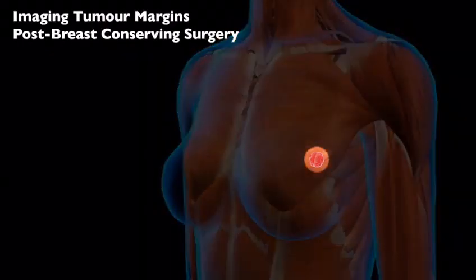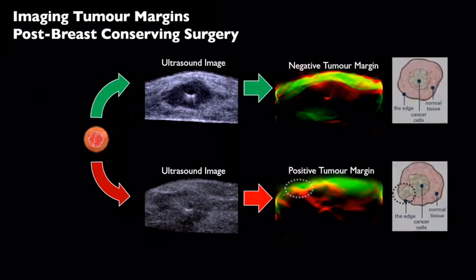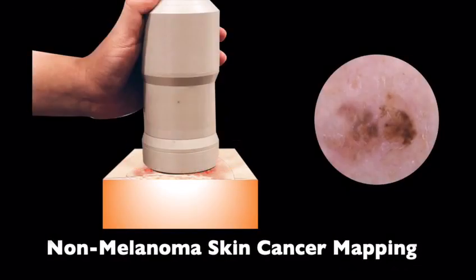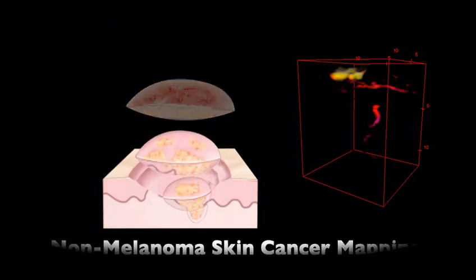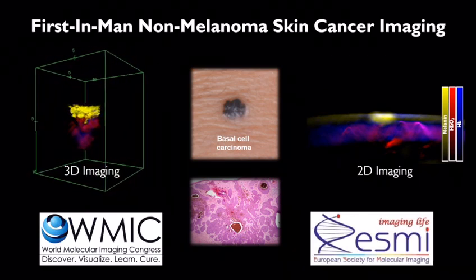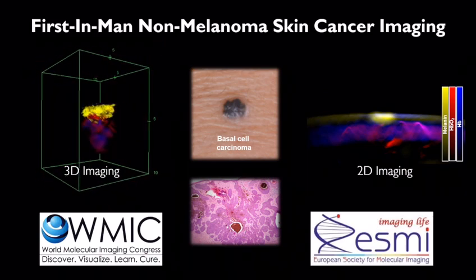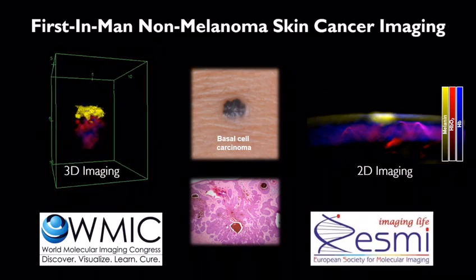MSOT has been used to define surgical margins in breast cancer, to ensure complete clearance of tumor tissue in post-surgical assessment. In addition, MSOT can be used to map non-melanoma skin cancer in patients, to guide surgeons in the surgical removal of tumors. Our first in-man studies in non-melanoma skin cancer were highlighted at both the World Molecular Imaging Congress and European Society of Molecular Cancer Imaging as among the most promising cancer imaging trials of 2016 and 2017.